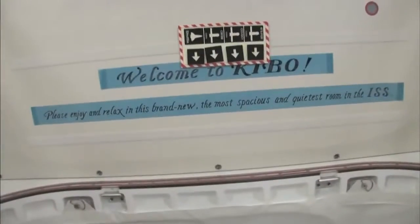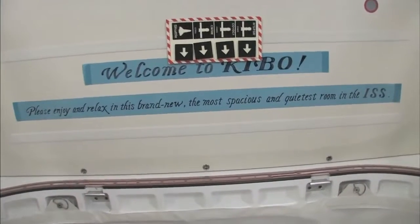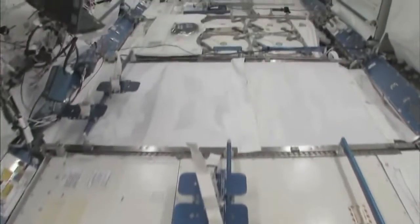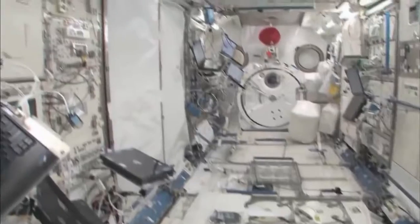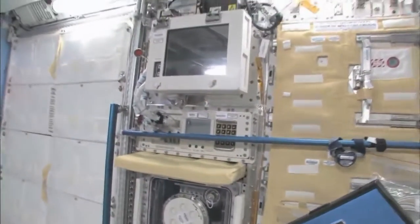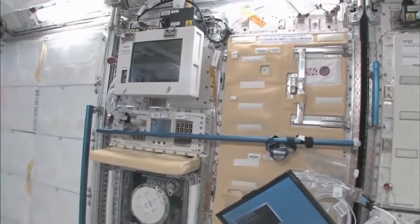Welcome to Kibo. Please enjoy and relax in this brand new, most spacious and quietest room in the ISS. You can see here this is the Saibo rack, which is for cell biology. And then we have a fluid rack, Urutai. So these are the two main Japanese science racks that are up here now, and there's more that are coming.